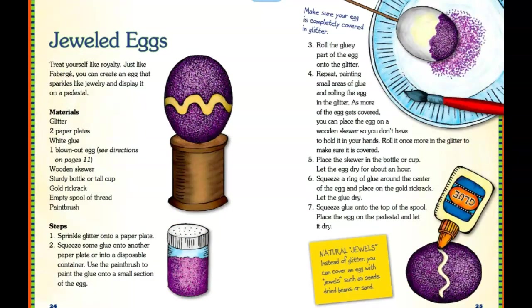Jeweled eggs — this is also a nice one. It's more about glitter. Materials you could use: glitters in different colors, two paper plates, white glue or clear liquid glue, one blown-out egg, wooden skewer, a sturdy bottle, gold, brick rag, and an empty spool or anything you can use to stand the egg up. Make use of whatever materials you have at home. The steps go up to seven. Take a screenshot if you want to do this way of decorating your egg.